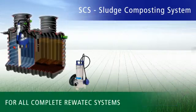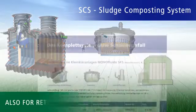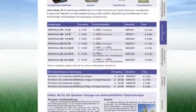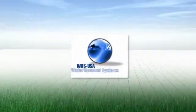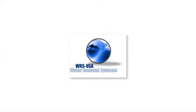SCS is compatible with any complete Ravatec system and can also be retrofitted. More information on SCS technology is available directly from WRS USA. Protect the environment and above all, your wallet, with SCS technology from Ravatec.